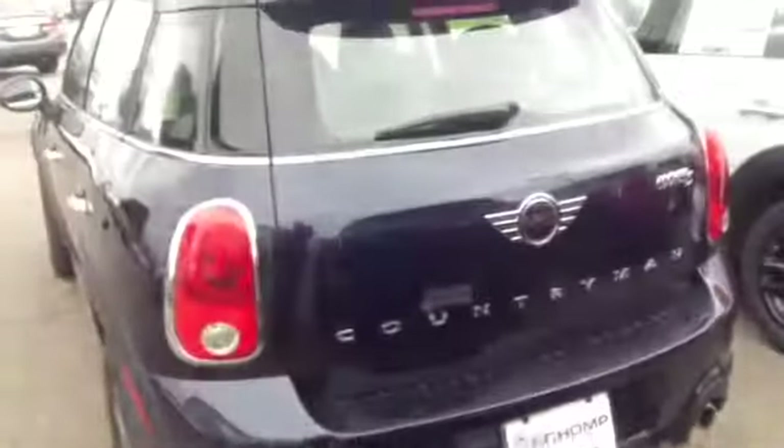Let's take a look at the rear of the car real quickly. Awesome. It's a great looking car, Brian.